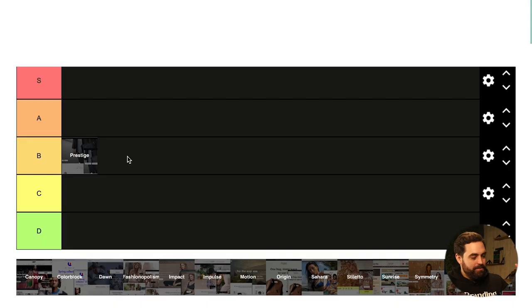Just so you know the ranking system: at the very top we have S, which is the goat — the best themes. Next is A, the hall of fame. Then B, which is solid — so Prestige is a solid theme. Then C, which is decent, and finally D, which is garbage.